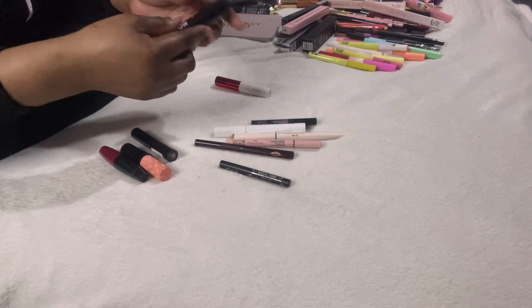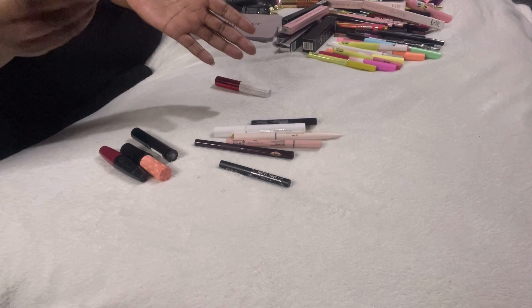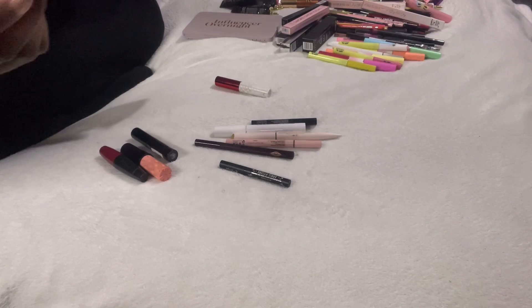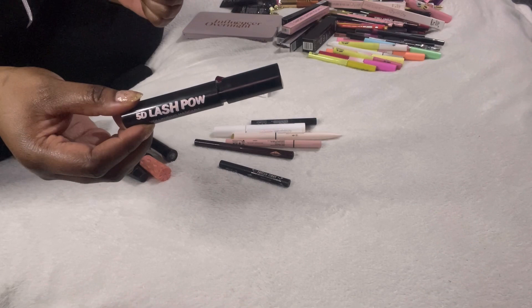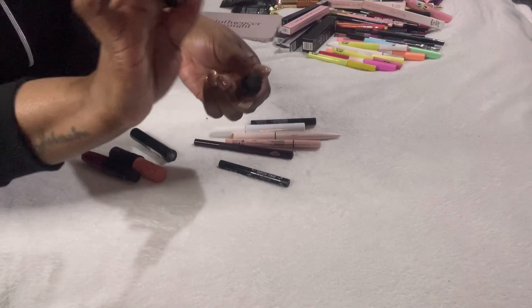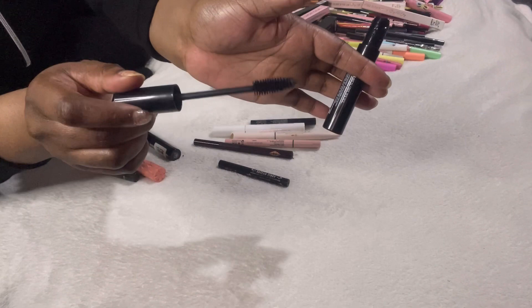This is the 5D Lash Pal volumising mascara from Revolution. It's okay, nothing special — it's volumising but not lengthening, and I need length because I have tiny lashes, so that's probably why it doesn't work for me. The packaging is unique — you have to press it down to open it, but it's obviously drying out.